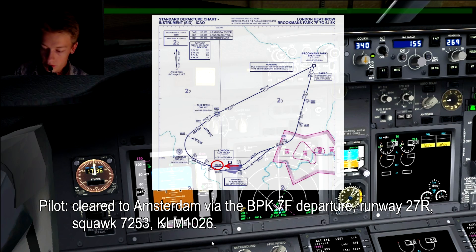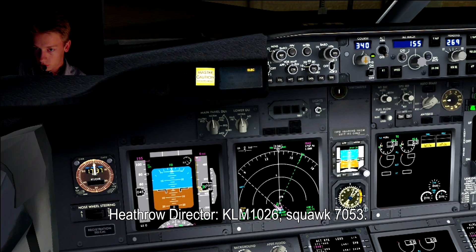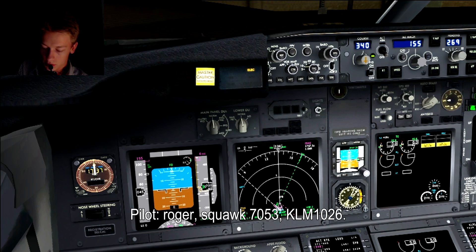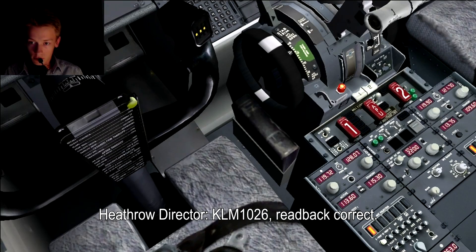Cleared to Amsterdam via Dwaybrookman-Spark 7 Foxtrot departure, runway 27 Right, squawk 7253, KLM 1026. Corrected squawk confirmed as 7053.